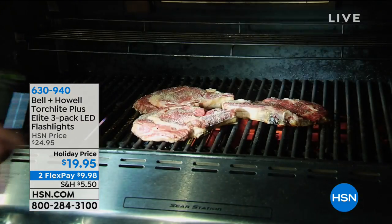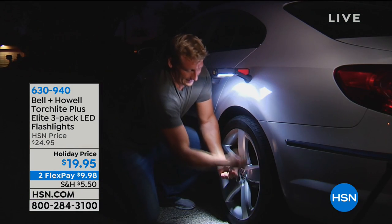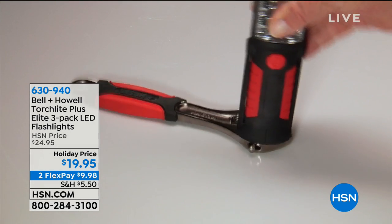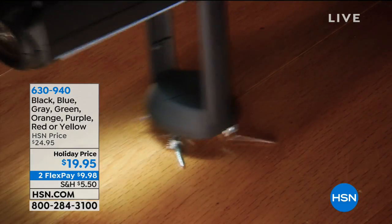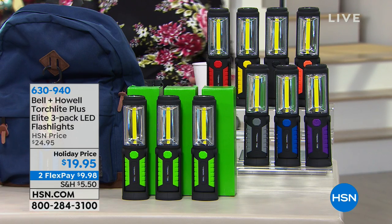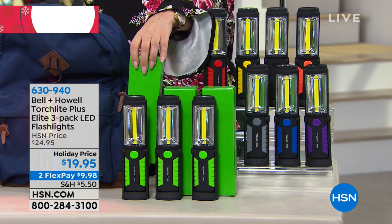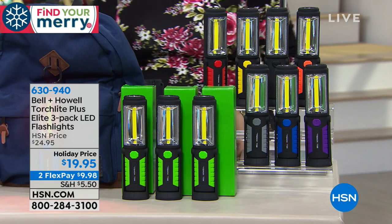This is a three-pack and it's only $19.95. We've got it on two flex pay — $9.98 to get home — and lots of great colors: blue, green, orange, purple, red, yellow, black, or gray. They're individually boxed — so you get three green boxes and three green torchlights. Lou Caputo is here — Mr. Television himself. Let's talk about an amazing Christmas gift. Don't you dare call it a flashlight because it's so much more than that.